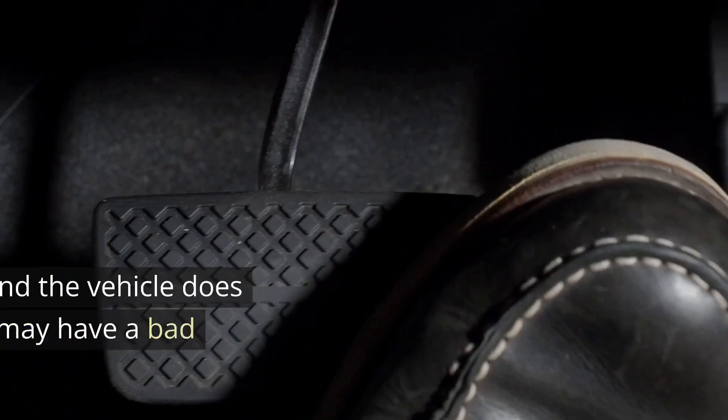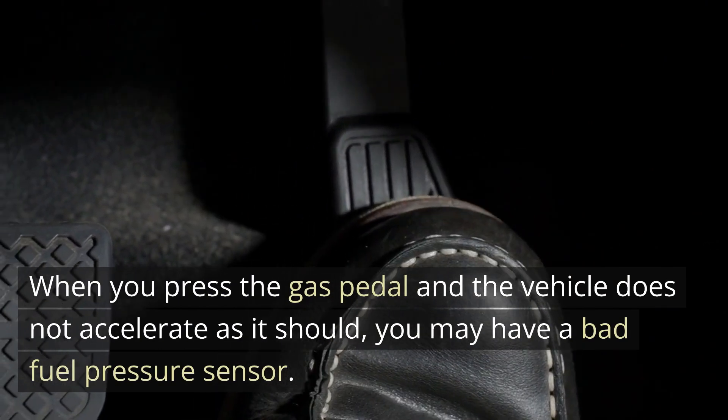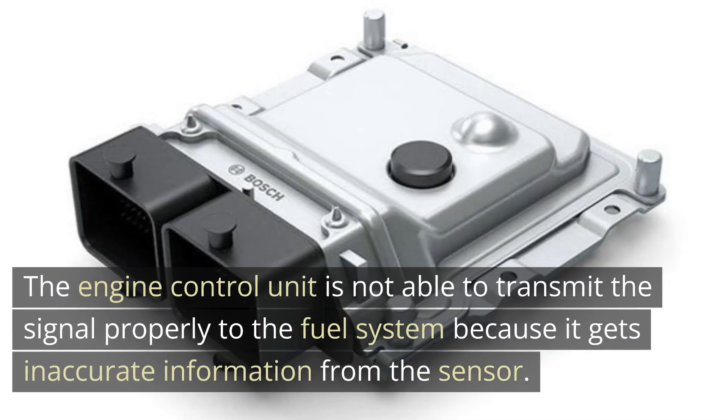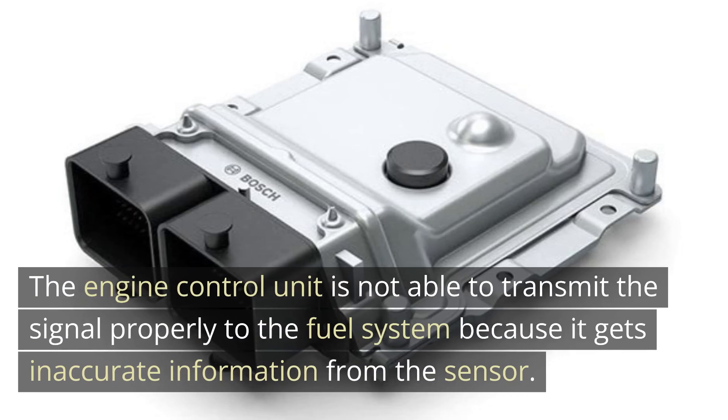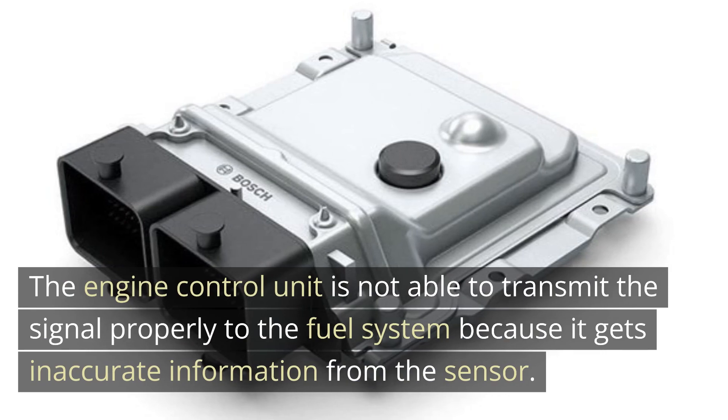3. Poor Acceleration. When you press the gas pedal and the vehicle does not accelerate as it should, you may have a bad fuel pressure sensor. The engine control unit is not able to transmit the signal properly to the fuel system because it gets inaccurate information from the sensor — it will be unable to accommodate the increased fuel demands placed on the engine.